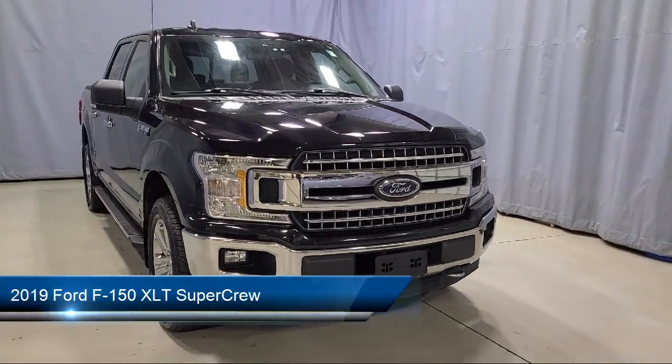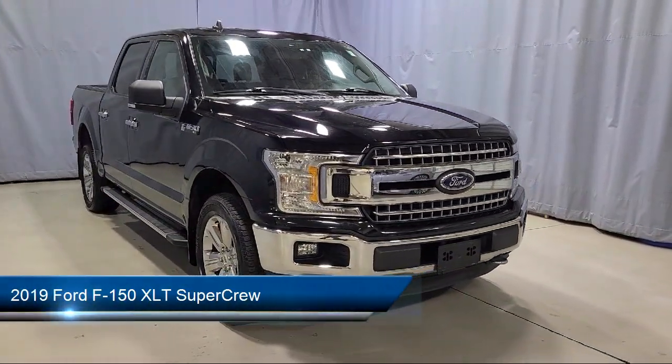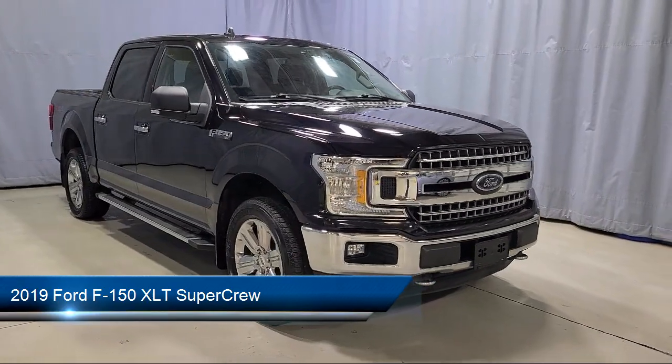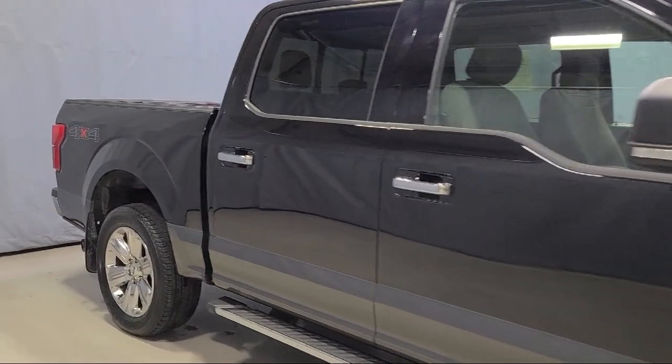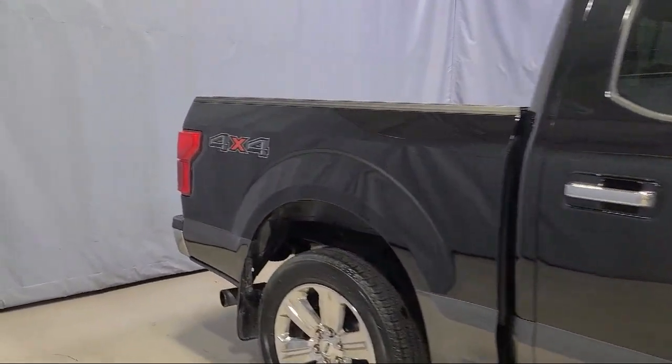This vehicle comes equipped with LED side view mirror spotlights, blind spot information system, power adjustable pedals, voice activated touchscreen navigation, emergency communication system, and SYNC 3 911 assist.